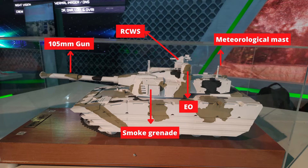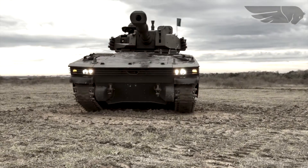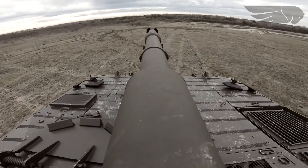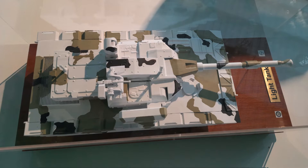If you observe the tank model closely, it is equipped with a 105mm gun, remote-controlled weapon station, smoke grenades, electro-optical sight, and more precisely a panoramic sight for the commander, and a meteorological mast. Is the coaxial machine gun, gunner sight, radar, and hard-kill launcher missing here? Well, this is just a model — most likely the prototype will include all equipment.